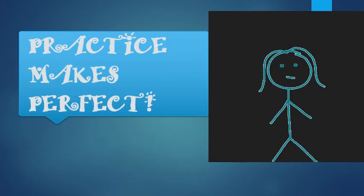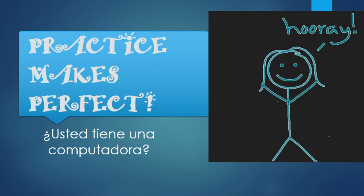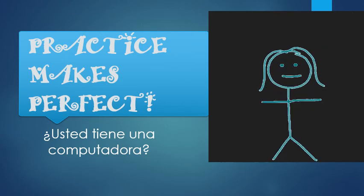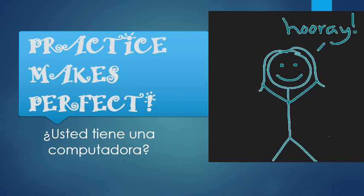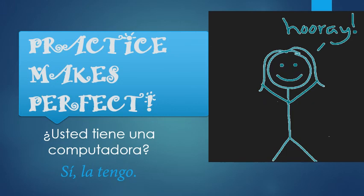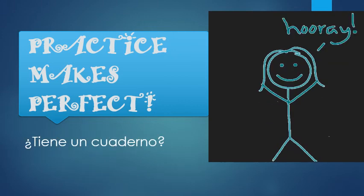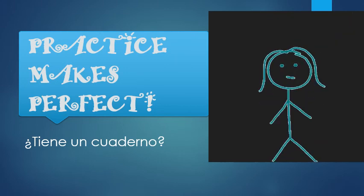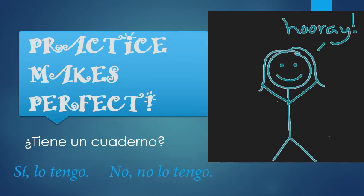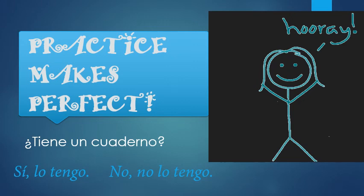Finally, let's see what you can do on your own. Respond to the question in Spanish. ¿Usted tiene una computadora? The question is: do you have a computer? Sí, la tengo — yes, I have it. ¿Tiene un cuaderno? Do you remember cuaderno? It's a notebook. ¿Tiene un cuaderno? Sí, lo tengo. Or no, no lo tengo. Note that computadora is feminine, while cuaderno ends in O and is masculine, so you use lo instead of la: sí, lo tengo.